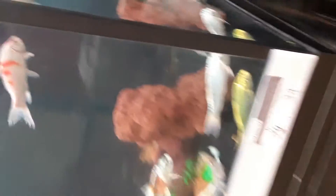Bagel goldfish and koi. There's a Chinese — koi, koi and goldfish.